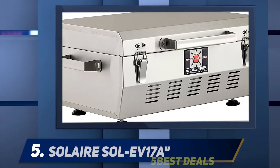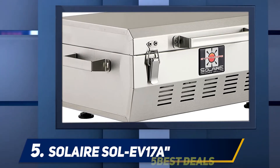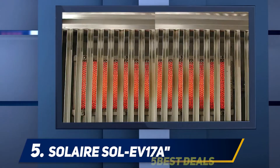Starting at number 5: the Solaire Sol EV17A. If you need a quality grill that is lightweight, compact, portable, and easy to use, the Solaire Sol EV17A may be the best propane gas grill under $300 for you.